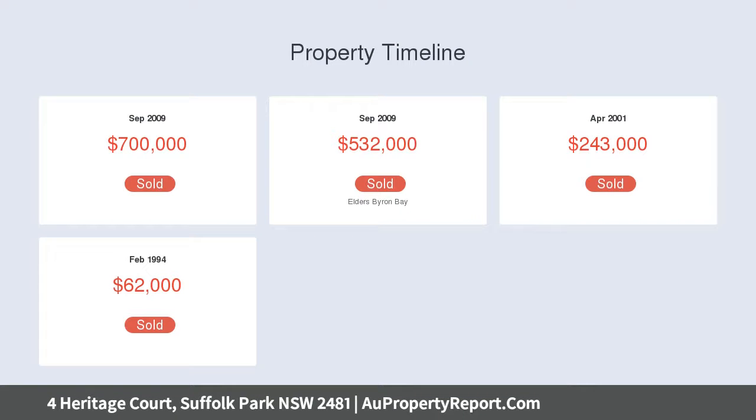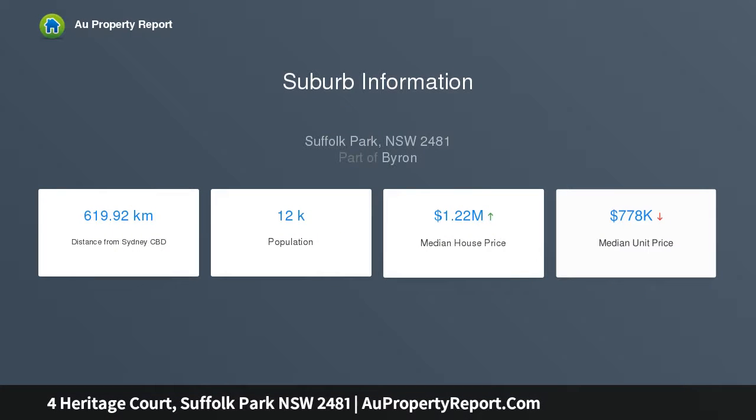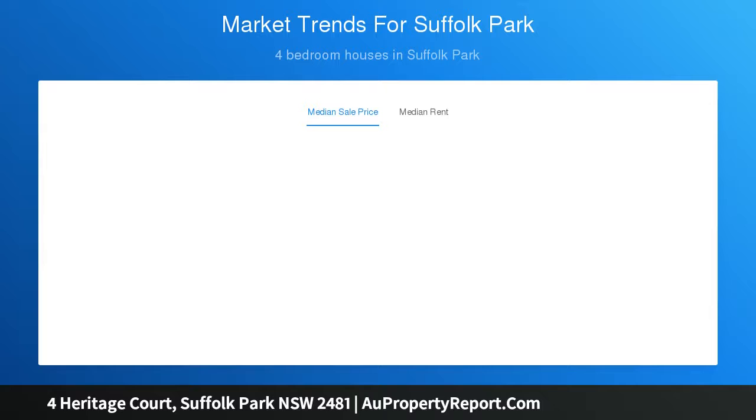The kitchen flows seamlessly out onto a large covered deck overlooking the sparkling in-ground magnesium pool, framed with lush tropical gardens. The master bedroom has an ensuite with subtle marble tile effects and Tessio cabinetry.